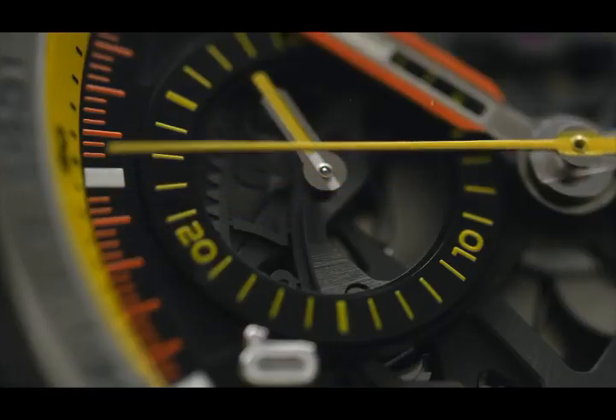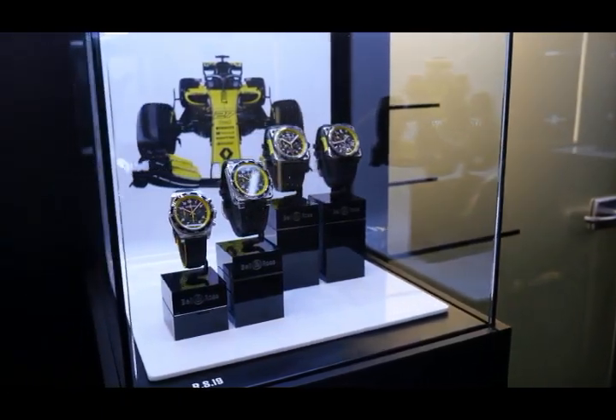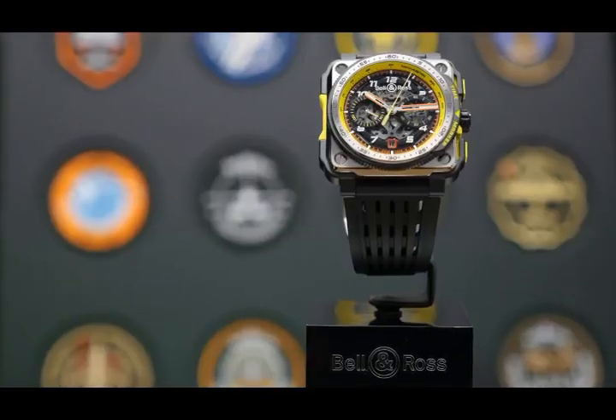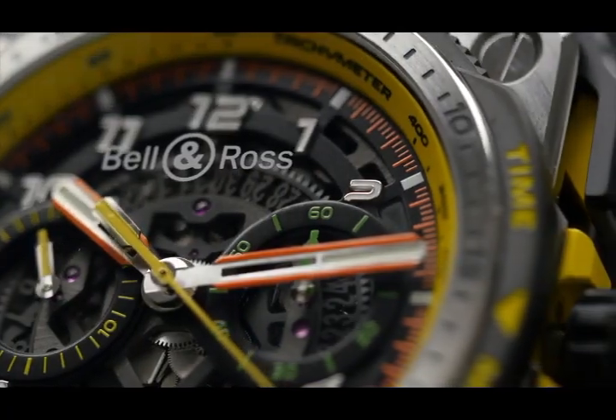Bell & Ross and the Renault F1 team joined up for the fourth year in a row. For this new season we share a common passion: the quest for performance. The theme of the year is chronometry. We are presenting four chronographs thought out and designed to meet the precision requirements of the Formula 1 world. Our two teams collaborate with passion and share the values of dedication and surpassing oneself.